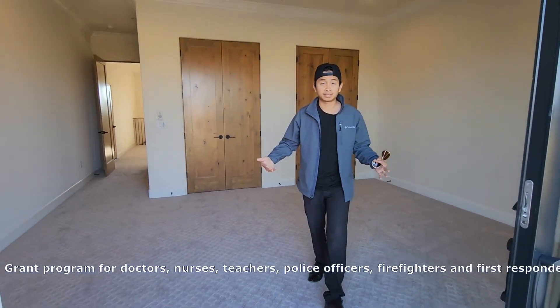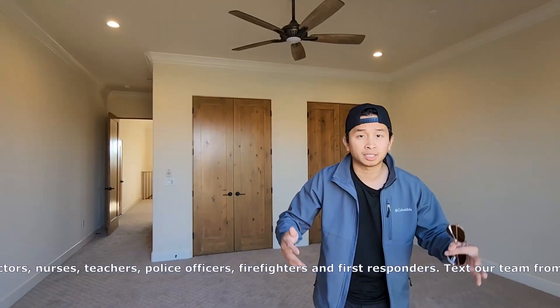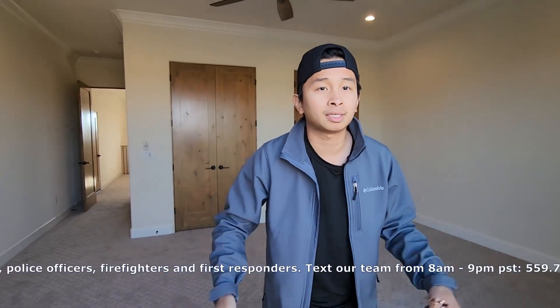That's pretty much it for the tour of this house. If you guys like this type of content, don't forget to subscribe and like us. Anyways, this is James, my wife Maryse with Fan Real Estate signing out. Hopefully you guys enjoyed this content. Peace and love, guys.